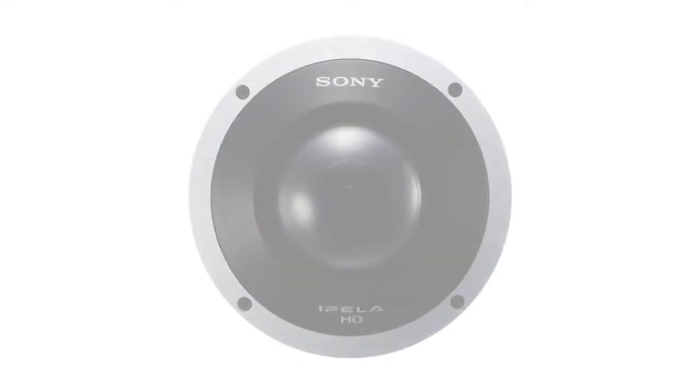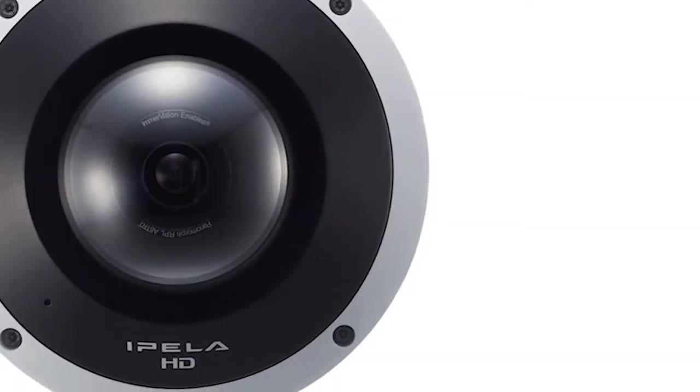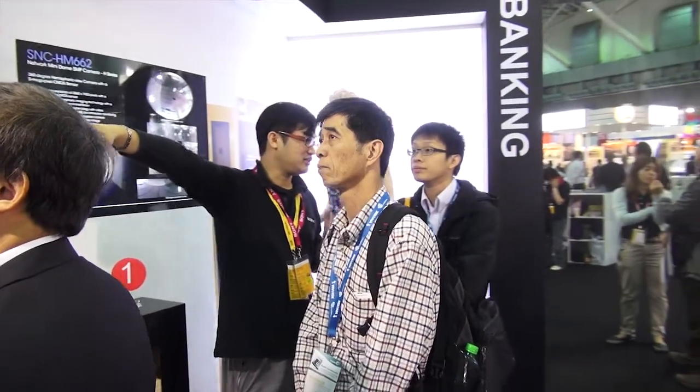We are at the banking section. This section showcases the latest addition to the G6 camera family — the HM662. This is the first 360-degree, 5-megapixel CMOS sensor camera, and it comes with H.265 storage recording.